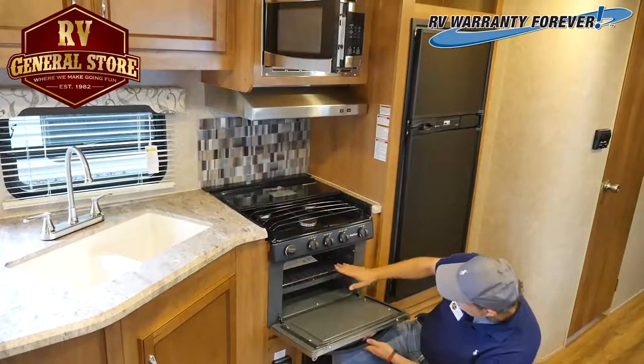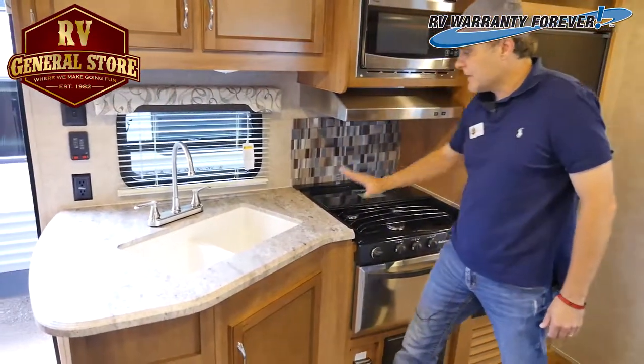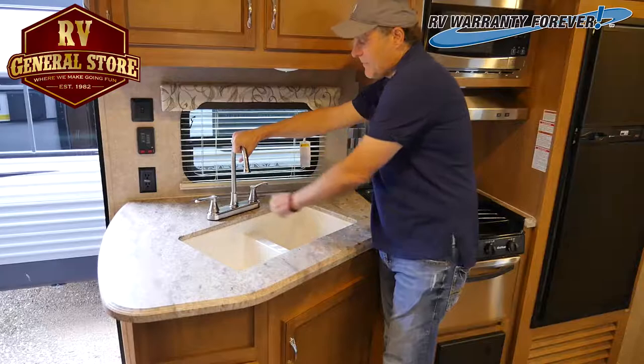That's lots of room for biscuits in there. And we have a double well sink — that's a large sink right here — with a big spigot, so you can put your lemonade right here and fill her up.